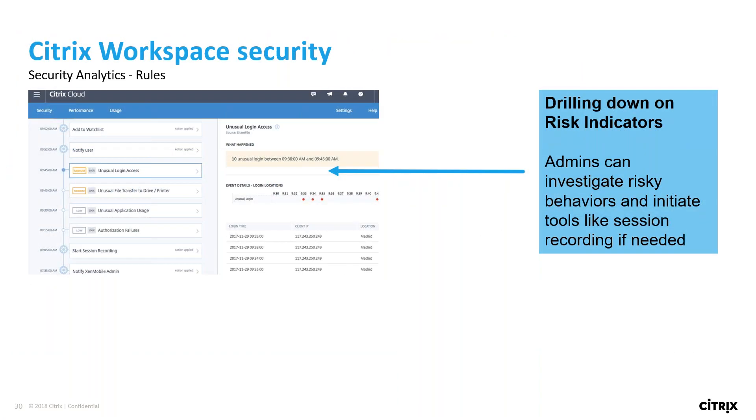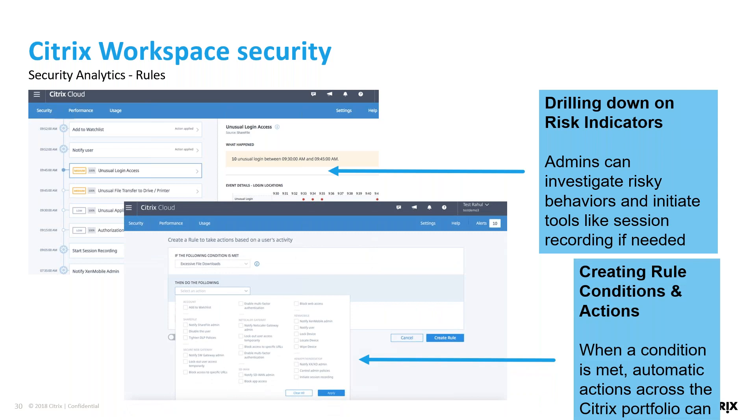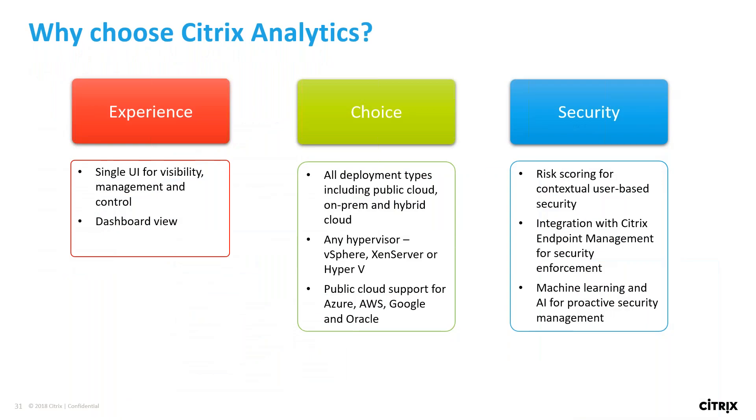As you can see, Georgina here has been a very bad user. Because of the things she's done, we can drill down and look at what events caused her score to go so high, and have it automatically start session recording and notify the admin so they can take action. There are a bunch of different parameters we can set for actions, all tied to the different product stacks we flow analytics through — whether it be access, files, endpoint devices, SaaS apps, or down to the virtual apps and desktops layer. You can create rules and conditions within the portal, and when that condition is met, automatic actions come across the Citrix portfolio and take action.